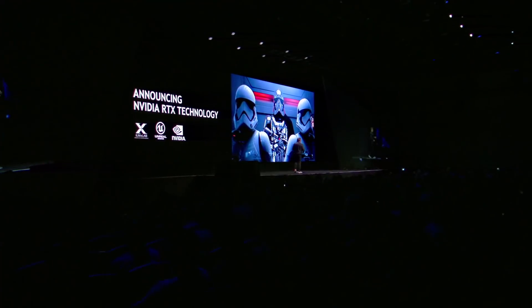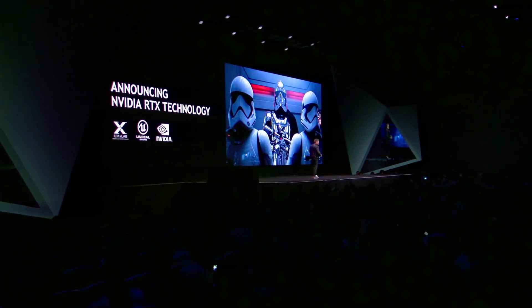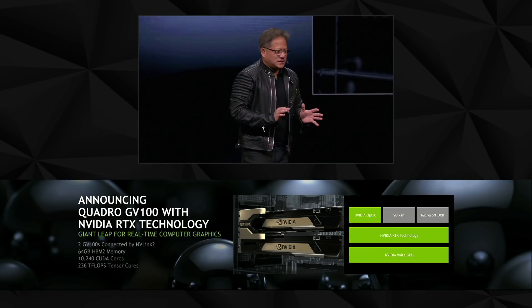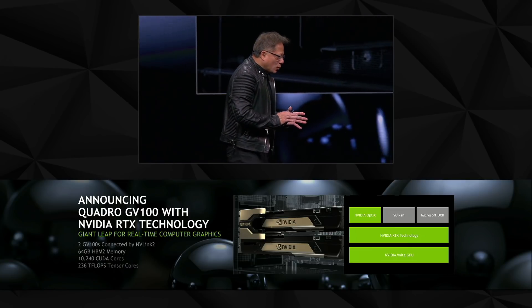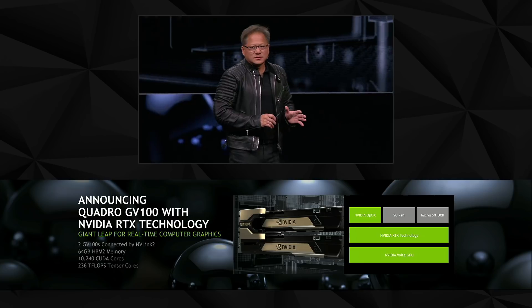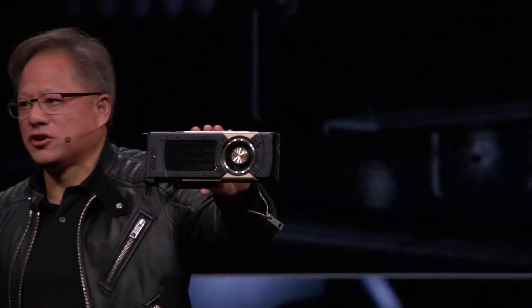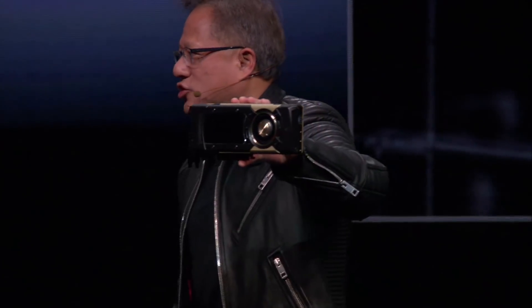Ladies and gentlemen, we're announcing the NVIDIA RTX technology — this has been 10 years in the making. We're also announcing today the world's largest GPU. Ladies and gentlemen, this is the Quadro GV100, the world's first workstation GPU based on the Volta architecture.